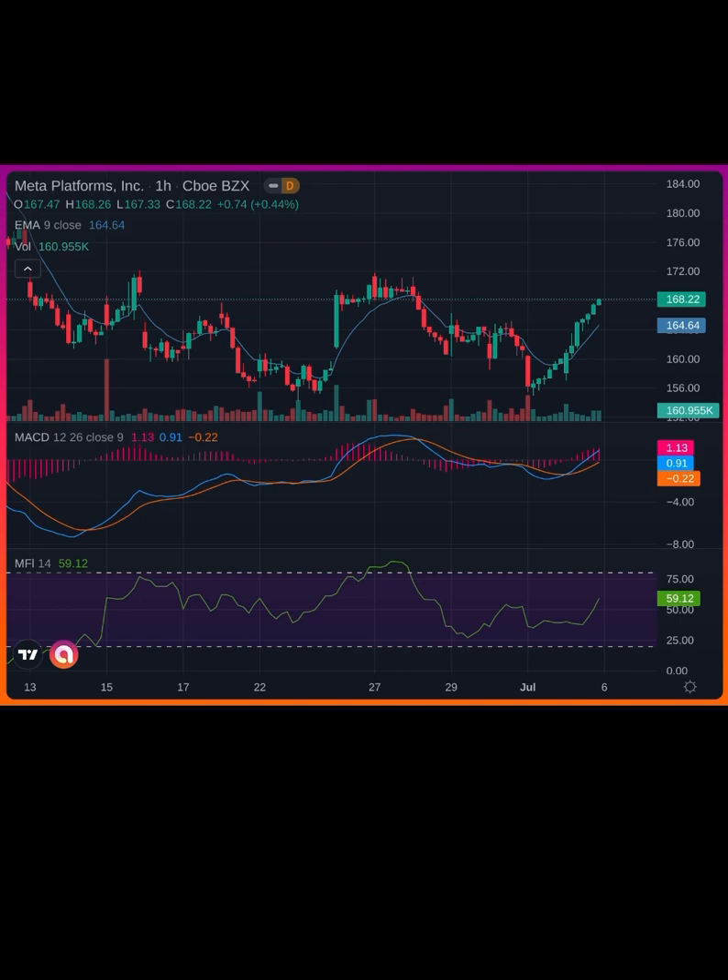Meta — another one that ran with SPY today. Of course, we got some of that higher pressure that was due. However, I have a feeling we're probably going to see resistance at the top and we've got pullback coming.